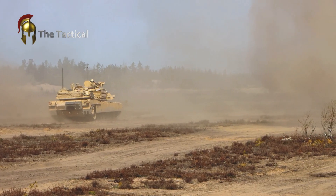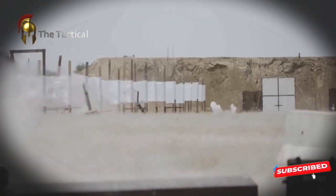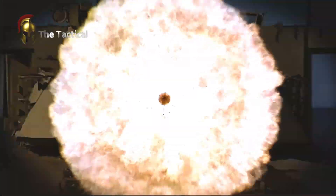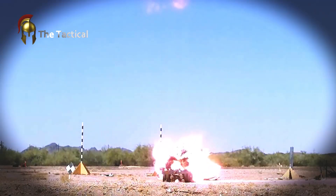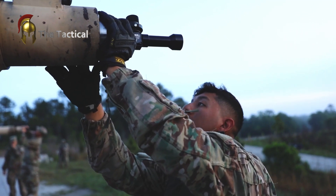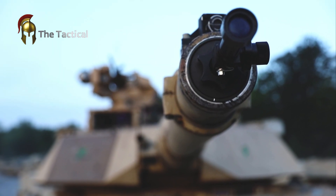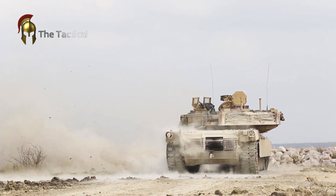The U.S. Army has begun testing upgraded fire control software for its M1 Abrams tanks, a cornerstone of the country's ground combat capabilities since the late 1970s. These tests, conducted at the Yuma Proving Ground in Arizona, are aimed at improving the speed and accuracy of the tank's 120mm main gun, 50-caliber machine guns, 7.62mm machine guns, and grenade launchers without compromising other aspects of vehicle performance.